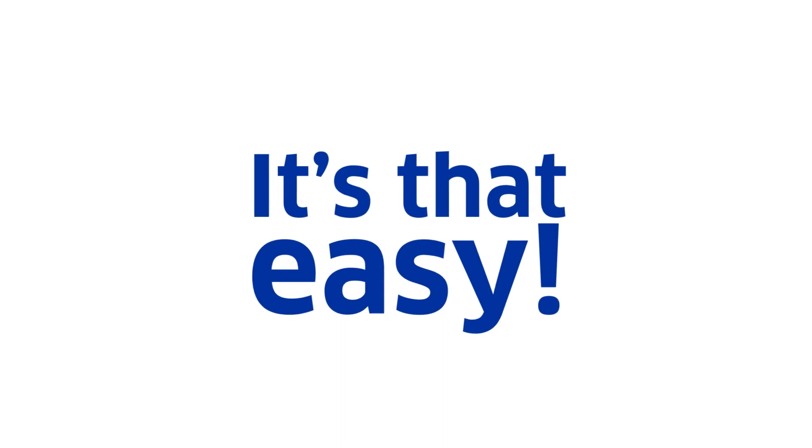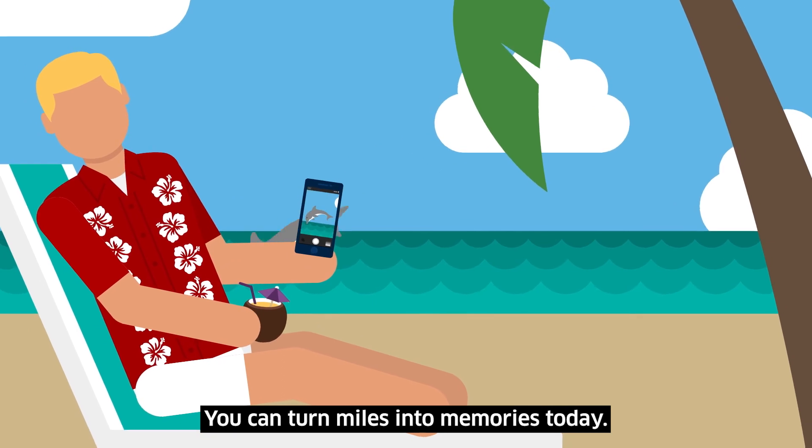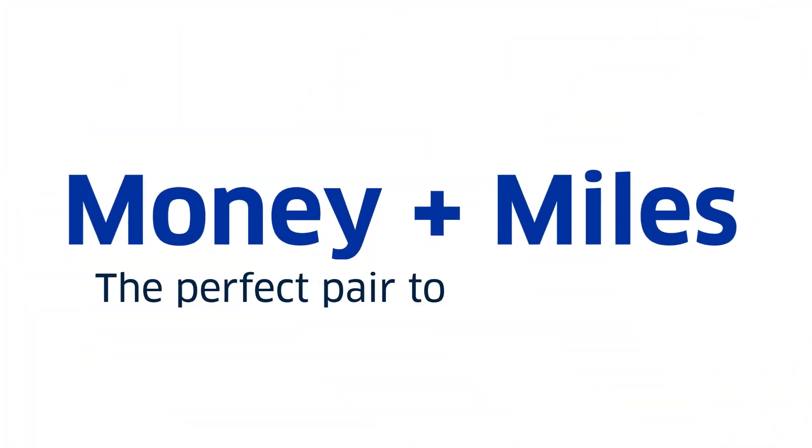It's that easy. With Money Plus Miles, you don't have to wait. You can turn miles into memories today. Money Plus Miles — the perfect pair to get you there.